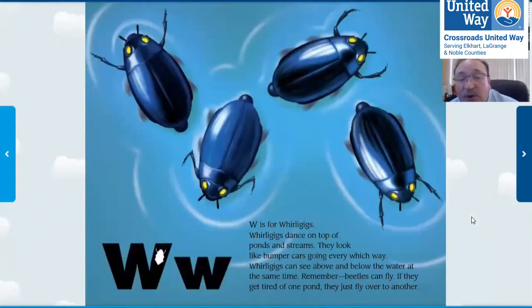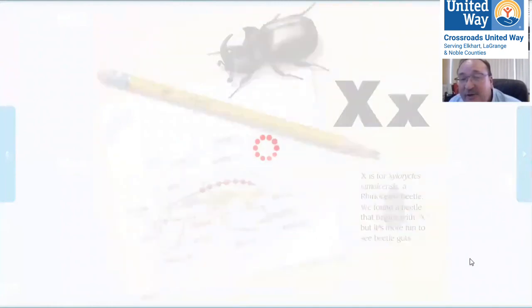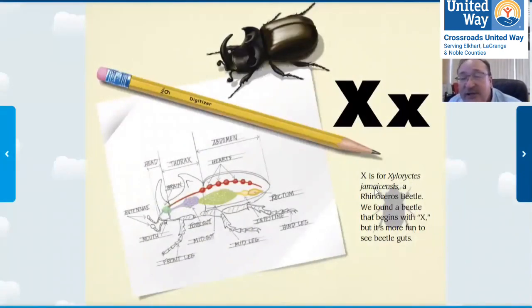W is for whirligig beetles — they dance on the tops of ponds and streams. What letter comes after W? We're almost done with the alphabet book of beetles. X! X is for Xlortes gemonicus, a rhinoceros beetle — it looks like a rhino. And here's an X-ray of the inside of a beetle. These are its hearts. How many hearts does a beetle have? There are three hearts. How many hearts do you have? Just one.